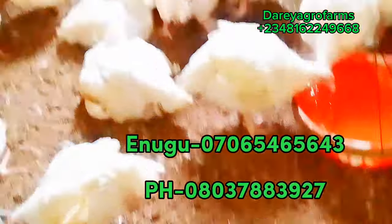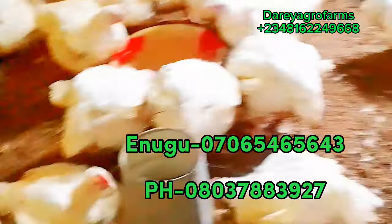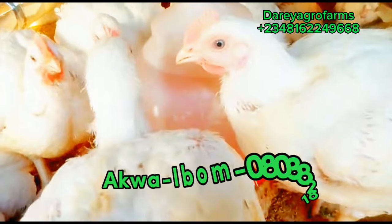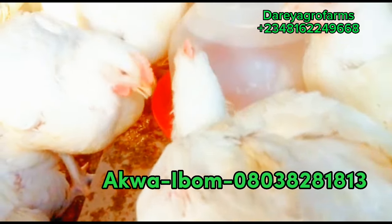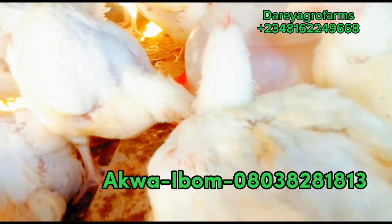With these five steps, you can have a bountiful harvest of broilers within a short period of time. See you next time — subscribe to my channel, like this video, share it, and I'll meet you in the next video. Have a lovely family season.